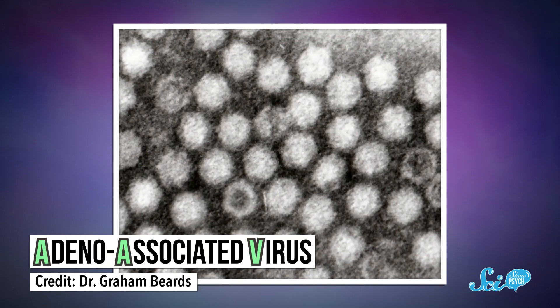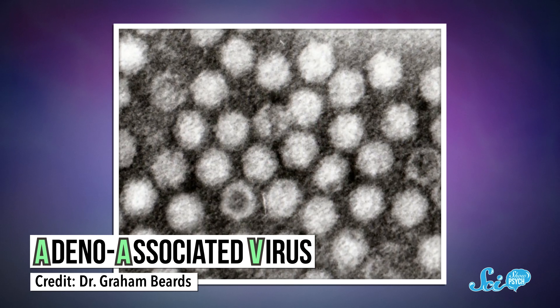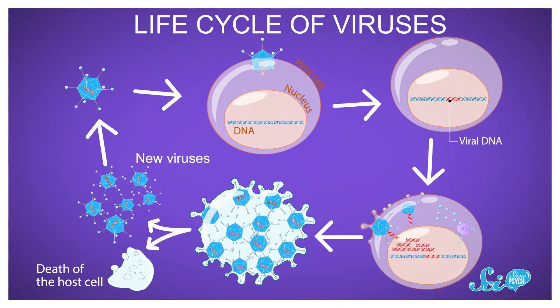One technique they've used utilizes AAV technology — AAV stands for adeno-associated virus. These viruses don't cause human diseases, so they make great lab tools. Like any virus, they insert their genes into a host cell, and the host cell follows those genetic instructions. Normally the instructions tell the cell to start assembling more copies of the virus so it can replicate and continue infecting. But in this case, researchers can edit the genes carried by the AAV and provide new instructions to tell the cell what to make or how to behave.